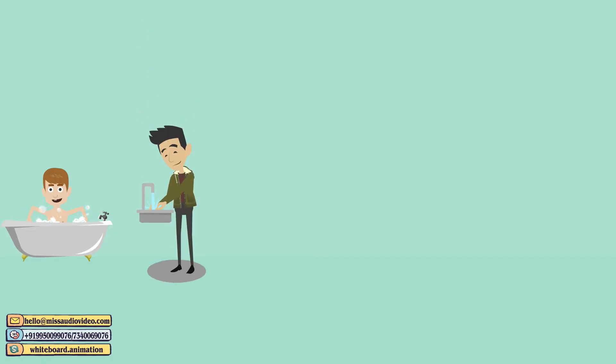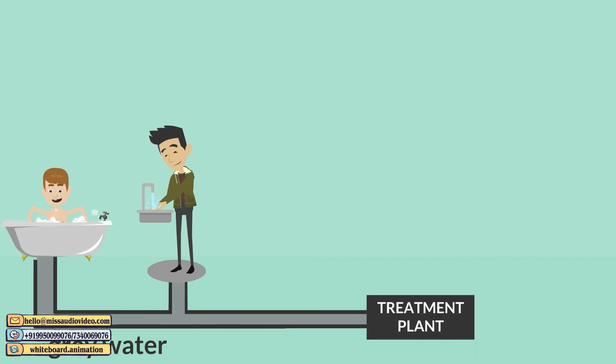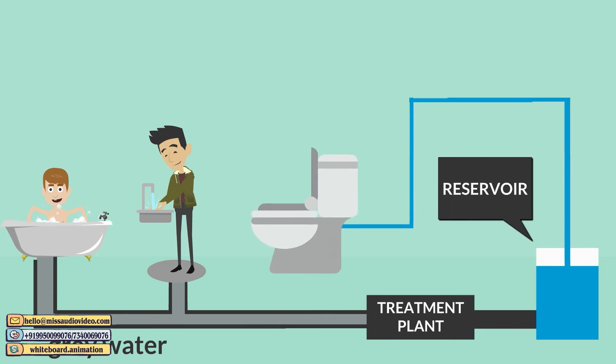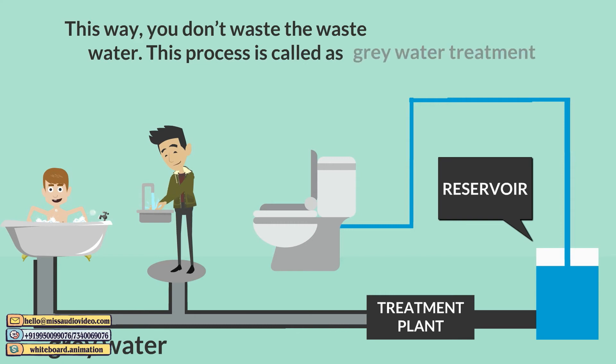The water from bathrooms and sinks is called grey water. Grey water is collected, then filtered and treated to make it reusable for flushing and gardening. This way you don't waste the wastewater. This process is called grey water treatment.